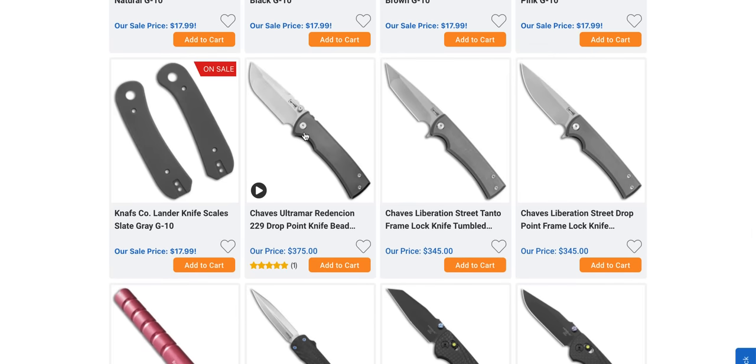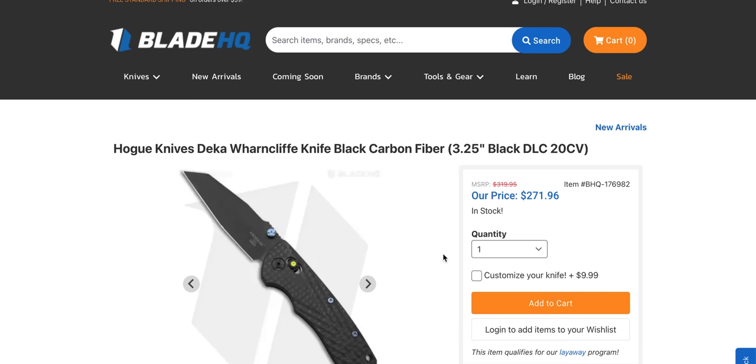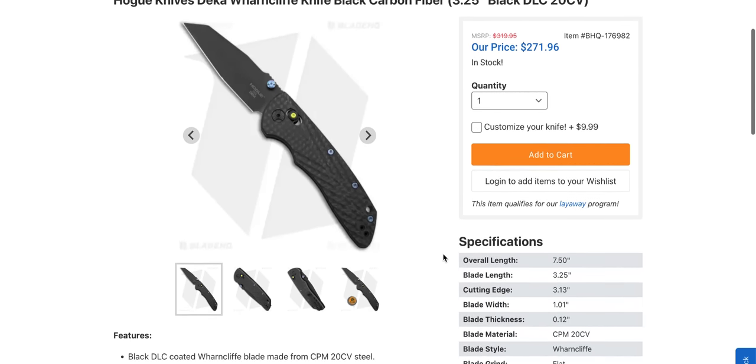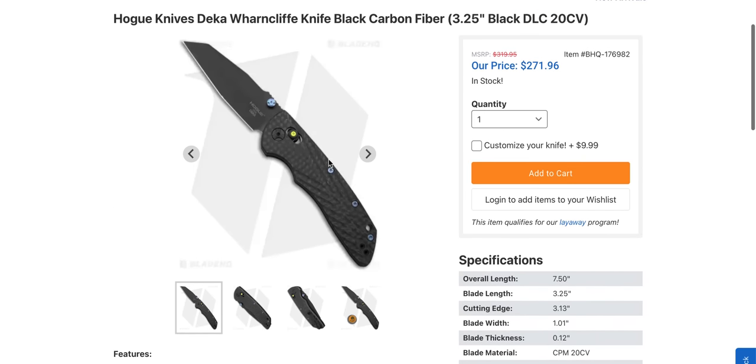They actually have the 229 Ultramar Redemption in stock along with the Liberation — pick this up if you guys have been waiting on it. It's worth it. This is the collector series version of the Deca Warncliffe, I'm pretty sure. And yeah, the Counter-Strike Auto. I have not handled these, but I talked with Levon and he says they are excellent. 20CV and carbon fiber, made in the United States.